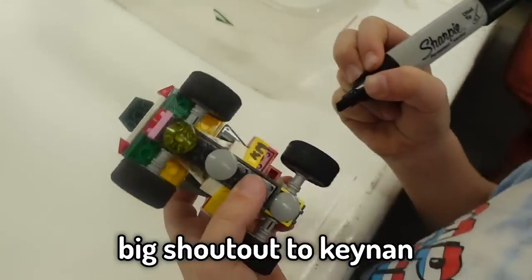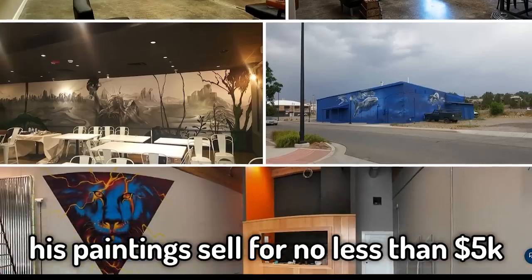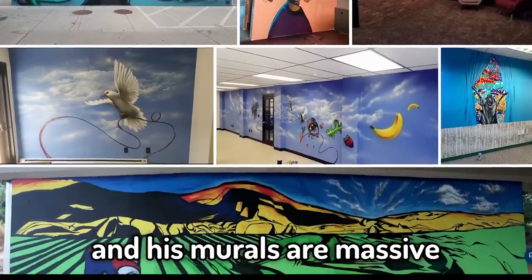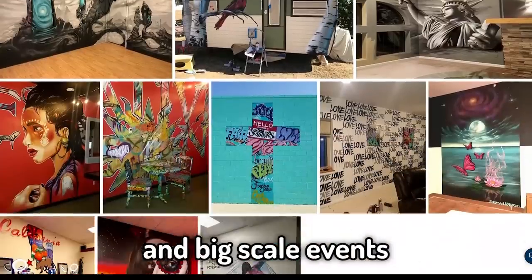Big shout out to Kenan. This first trade is epic. Jeremy Velasquez is a rising spray paint artist. His paintings sell for no less than $5,000, and his murals are massive, being hired out by cities and big scale events.